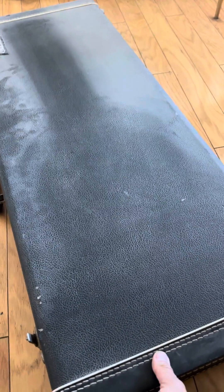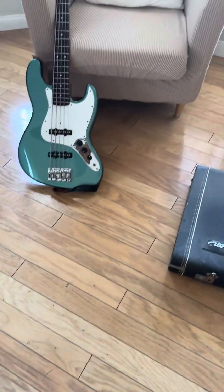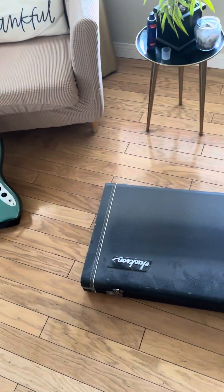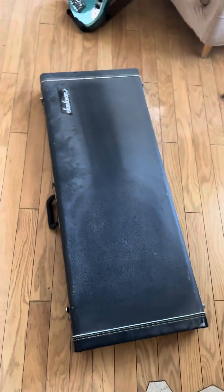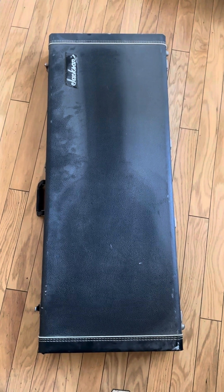I think I've played it out maybe twice — once at rehearsal or something like that, I'm not sure. Anyway, it's a very special guitar and it's in my case there. It's a 1992 Jackson LTD Concord Limited Edition.